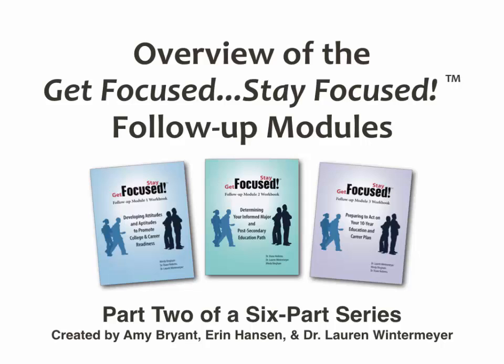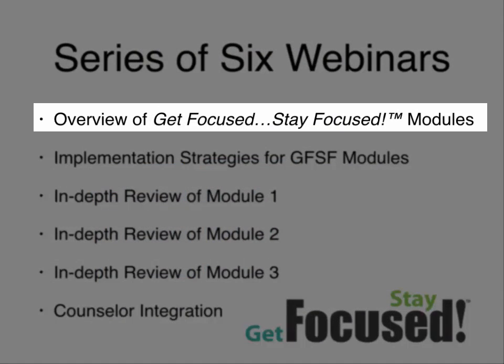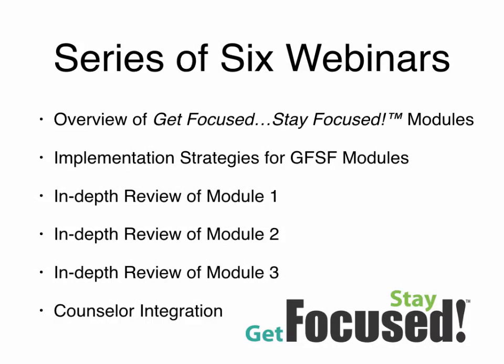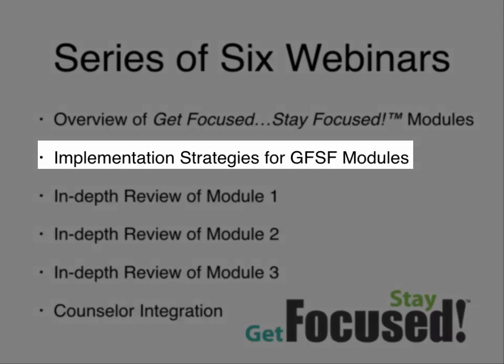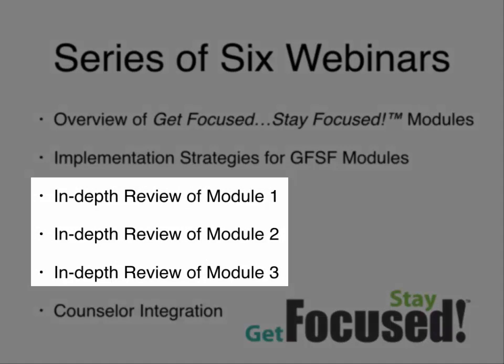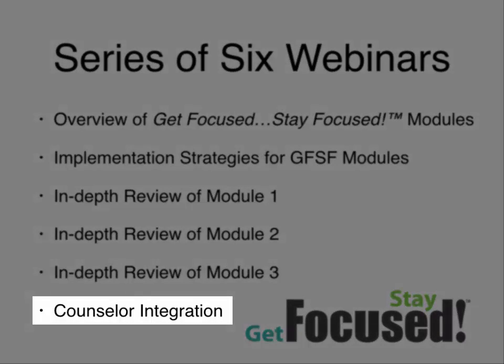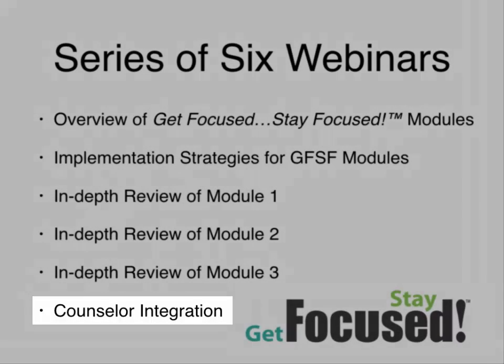We will also have time for questions and answers, so please jot down any questions and we will get to them at the end. This is a six-part series. The first webinar focused on an overview of the Get Focused Stay Focused modules, covering content and general implementation strategies. Today we focus on implementation strategies, and later there will be an in-depth review of modules one, two, and three. The final webinar will focus on counselor integration to the follow-up modules.